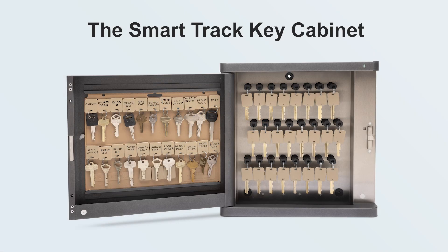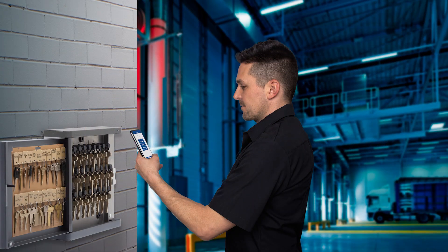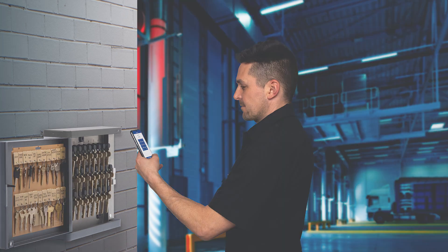Key Systems, Inc. is proud to introduce the SmartTrack Key Cabinet, a new addition to our line of security and asset management products. This innovative solution helps businesses and organizations secure their assets and track key usage, reducing the risk of theft and downtime.